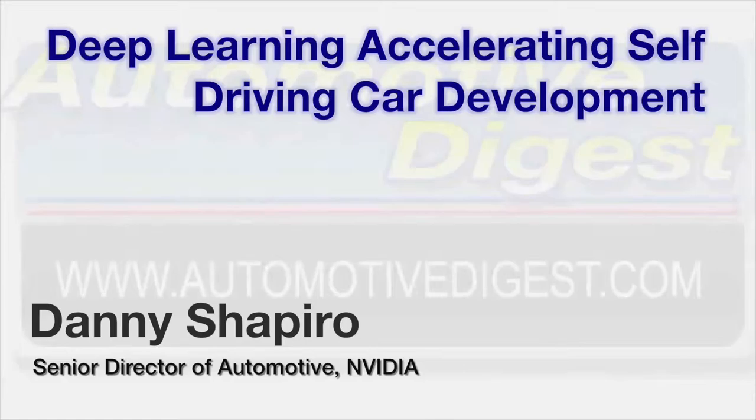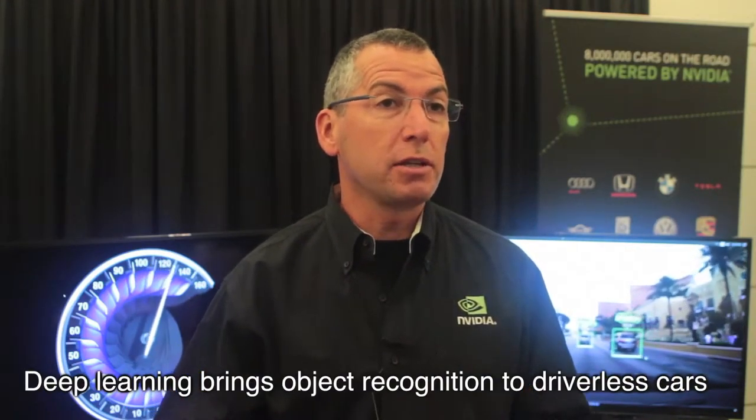GPU accelerated machine learning is training autonomous vehicles to recognize every kind of object or road obstacle, even balls coming into the street, followed by a child. At NVIDIA we're working really closely with a lot of different research departments and companies on accelerating deep learning. Of course deep learning is a part of machine learning — it's really starting to take off, being used in everything from image recognition to voice synthesis.